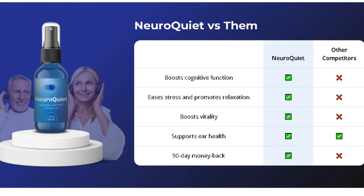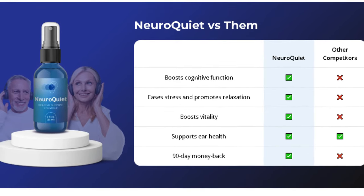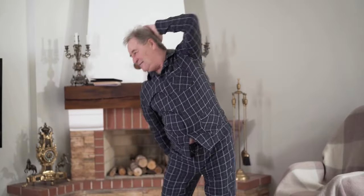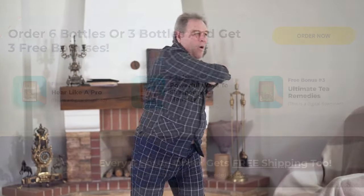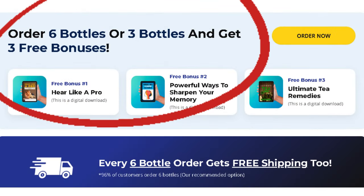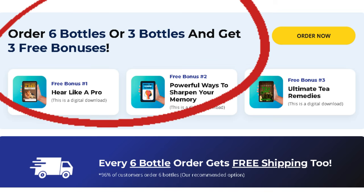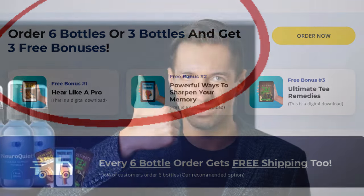Say goodbye to that constant feeling of fatigue. NeuroQuiet supports your natural energy, ensuring vitality and balance throughout the day without energy crashes. Unlike products that focus on a single aspect, NeuroQuiet is a comprehensive supplement that takes care of you from the inside out. If you're looking for the most advanced supplement on the market, offering incredible benefits for both brain and auditory health without side effects, NeuroQuiet is the right choice.